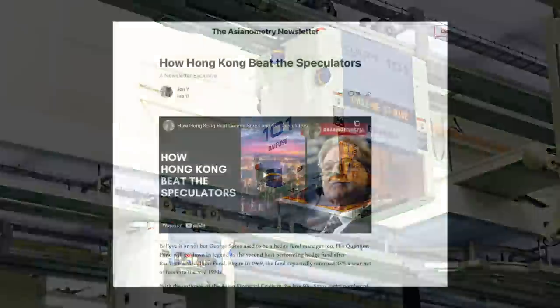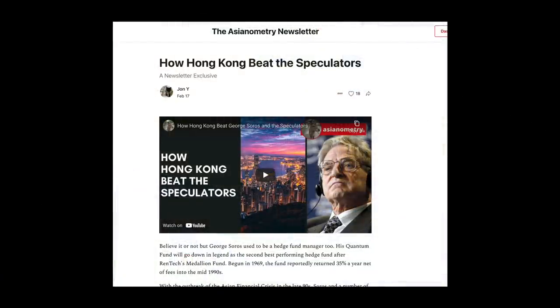But first, let me thank our sponsors at the Asianometry Newsletter. I write a lot of exclusive content for it, including profiles on Taiwan's startup space and exclusive videos. The link is in the video description below. I try to put one out every week, maybe two.